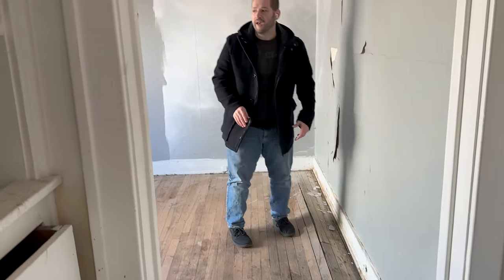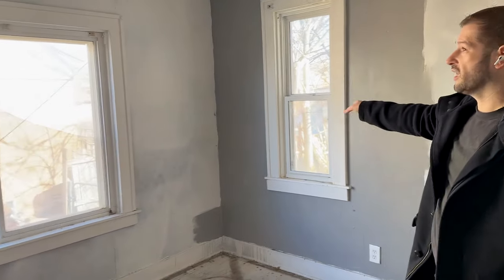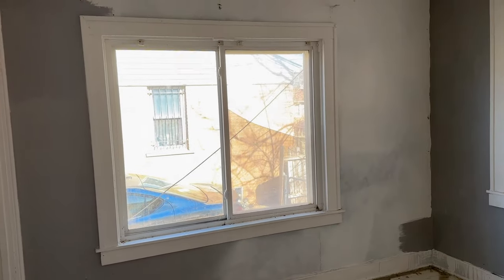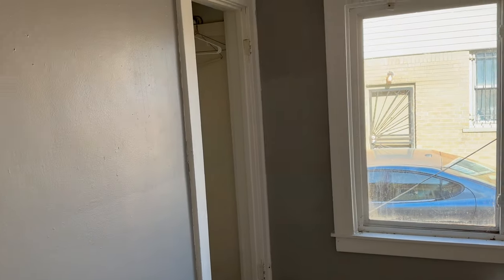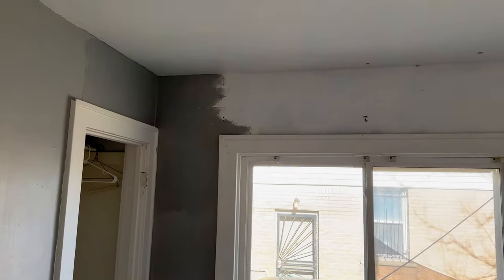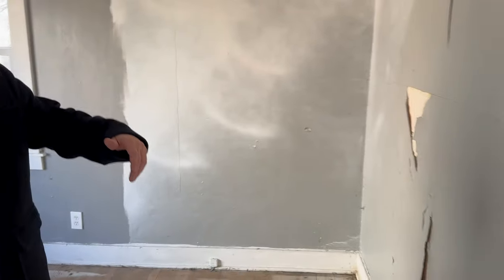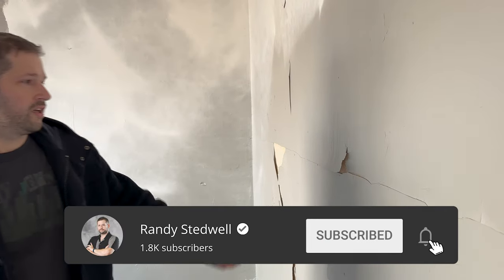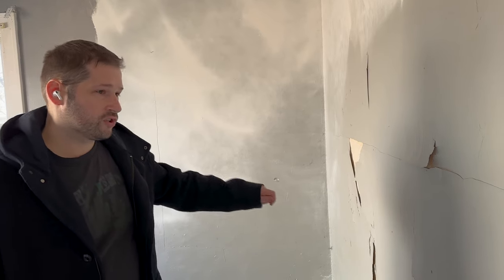Other than that, this is just a standard bedroom. We've got the vinyl windows, you're going to have to replace some screens, but that's not a big deal. There's some chipping paint and some patchwork needed on these walls, and a lot of this is because it's old paint. You just chip it away, prepare the surface for some new paint, and call it a day. Bedrooms are easy.